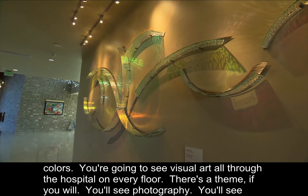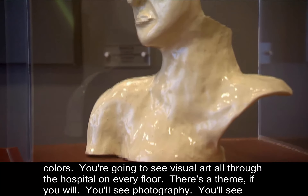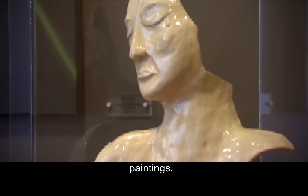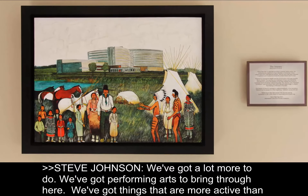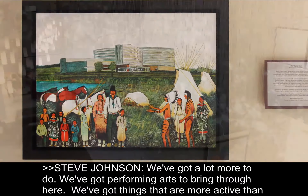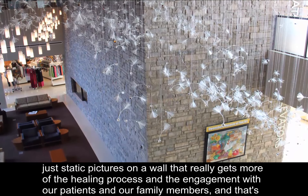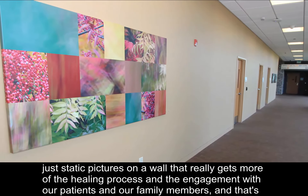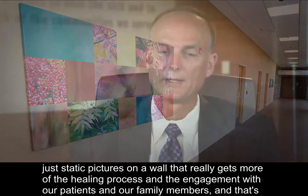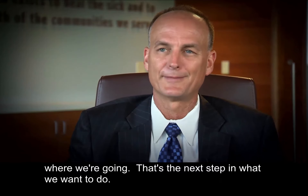On every floor there's a theme — you'll see photography, you'll see paintings. And we've got a lot more to do. We've got performing arts to bring through here, things that are more active than just static pictures on a wall. That really gets at more of the healing process and engagement with our patients and family members. And that's where we're going — that's the next step in what we want to do.